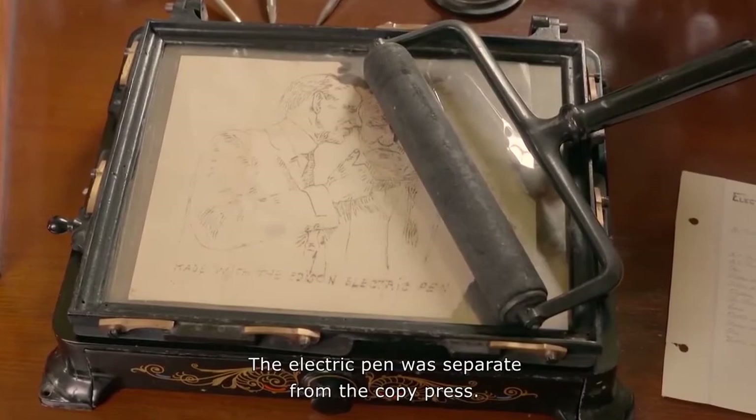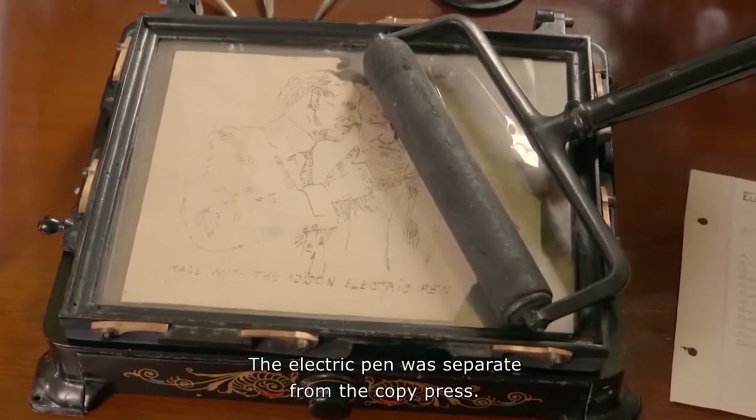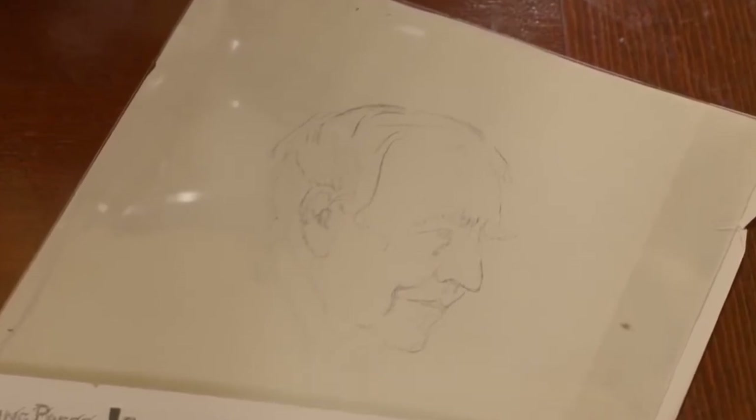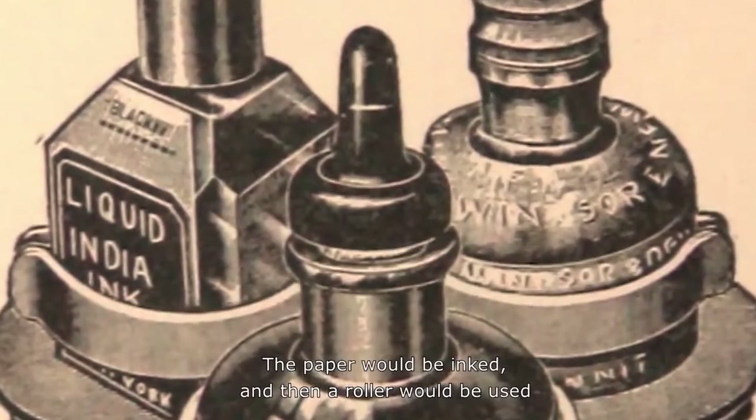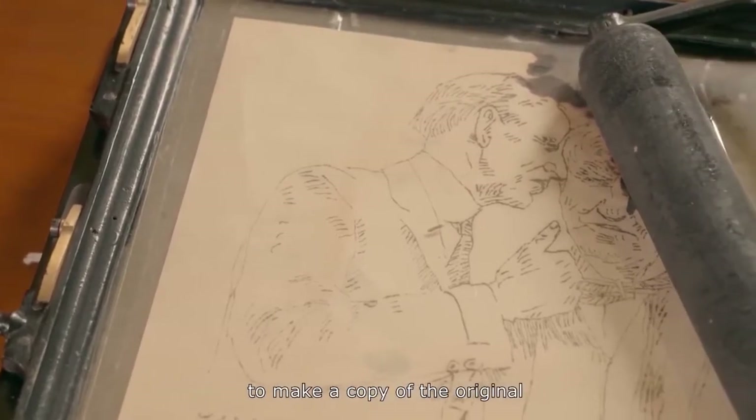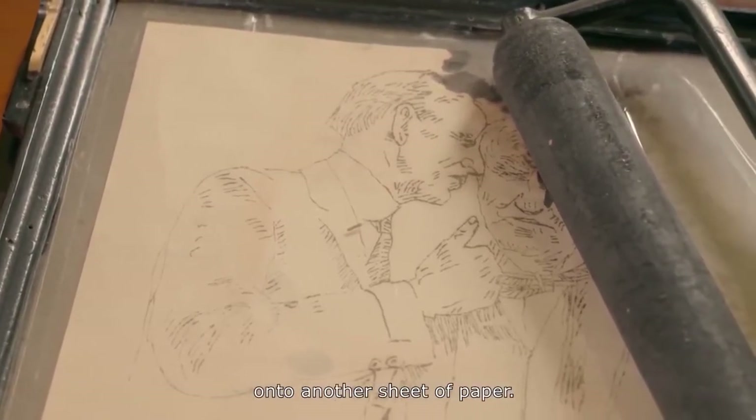The electric pen was separate from the copy press. Once the pen made the holes, the paper was placed on a metal plate in the press. The paper would be inked, and then a roller would be used to press the ink through the holes to make a copy of the original onto another sheet of paper.